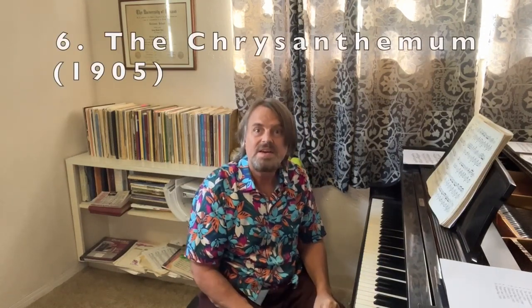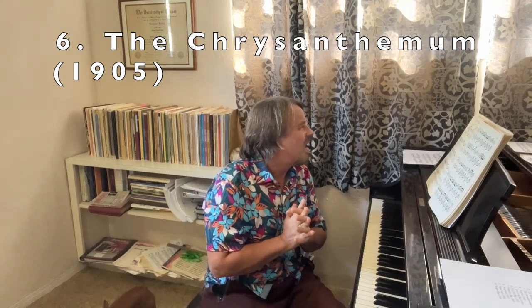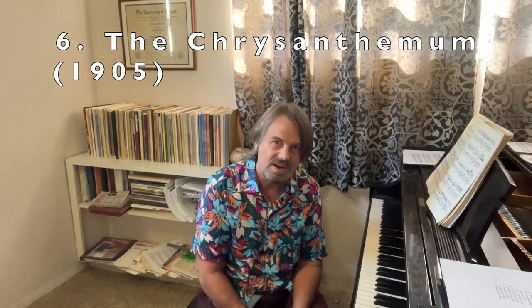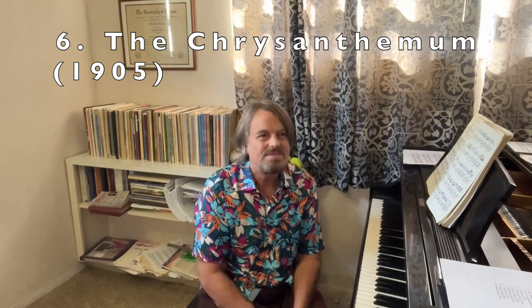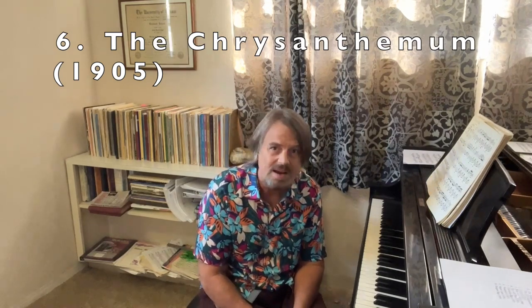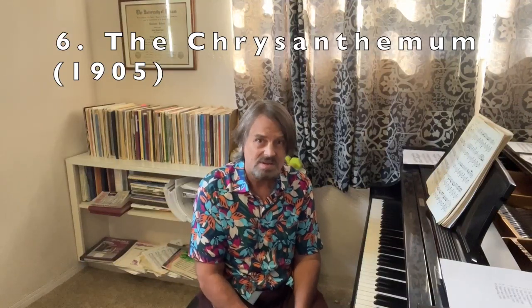Number 6: The Chrysanthemum, from 1904. Joplin calls it an 'Afro-American Intermezzo.' Sometimes titles can be a little deceiving or strange. Like Eugenia — not the sexiest title in the world, not the most catchy. It's named after a person, which may be one reason it never really caught on in popularity. The moral of the story is: don't put too much stock in titles.